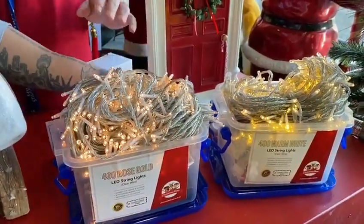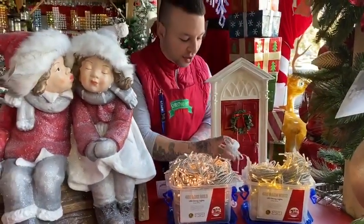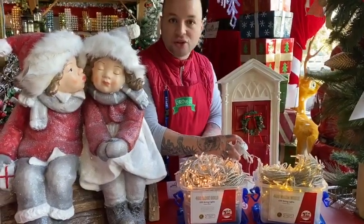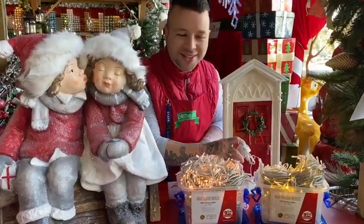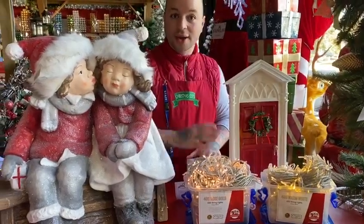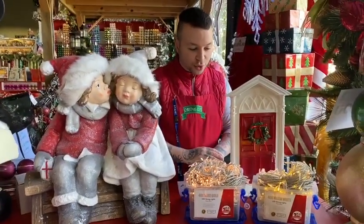This is the rose gold colour which would look gorgeous in that tree. We've also got the warm white, which is a very popular colour for Christmas trees — they look great in green trees, white trees, even pink trees. These lights are available online right now in both stores and they come in 400 and 100 count.